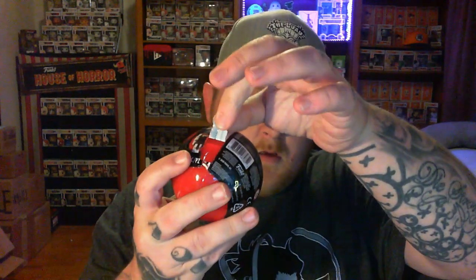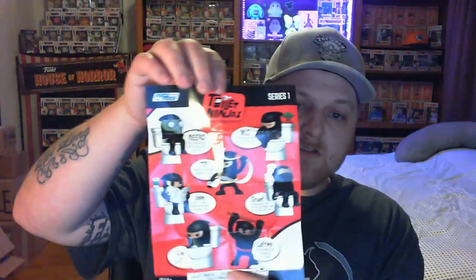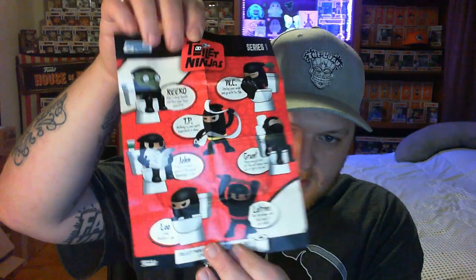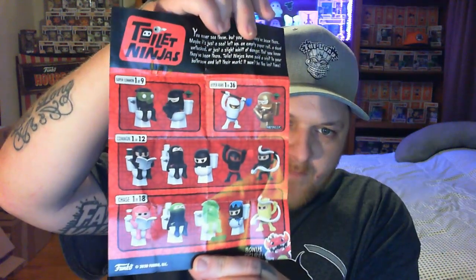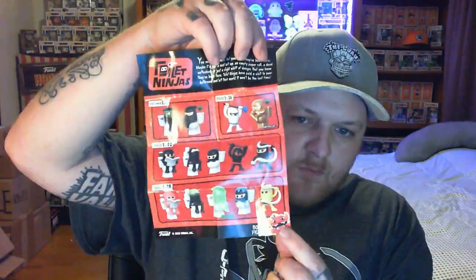Alright, there we go — so we got this. I'll open them like so. Here's the list — I will show you which one we got. It's one that I do not have yet. Here are the different characters you can get: Rico, WC, TP, Grunt, John, Lou, and Lotrine. This gold one is the one I traded to Cope. I really want this glow-in-the-dark one at the bottom. The dragon would be really cool to get — but any of these would be really cool. Let's see which one we get.